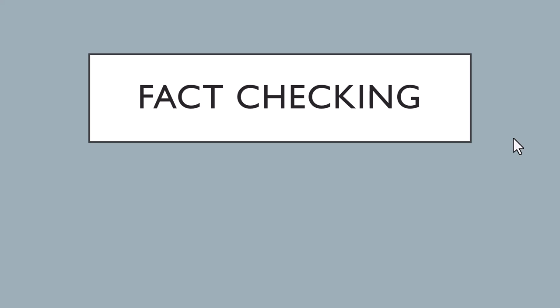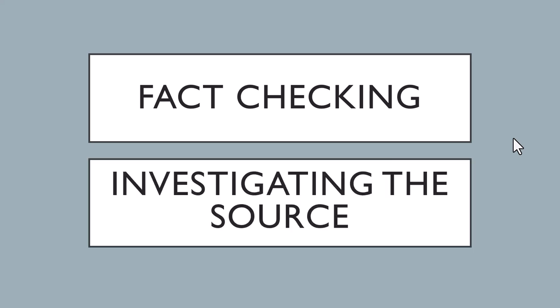Finally, one of the most useful ways to use Wikipedia is as a fact-checking tool. If you come across a website or publication you're not familiar with, look up its Wikipedia entry. This is called investigating the source.